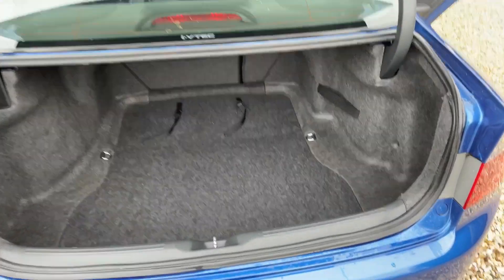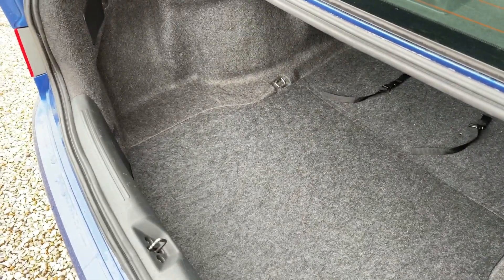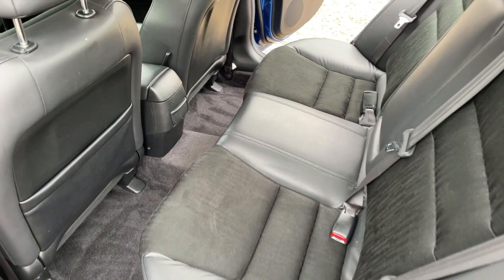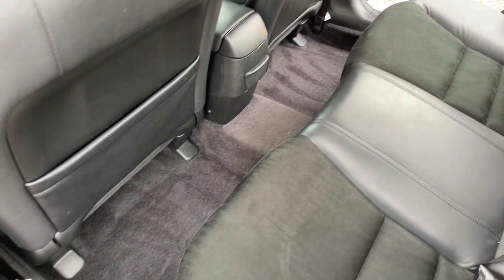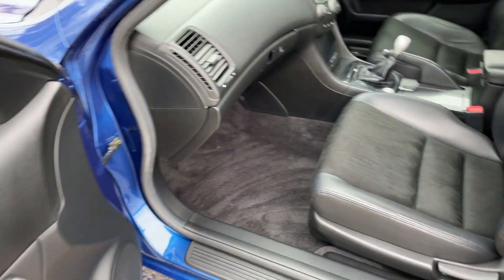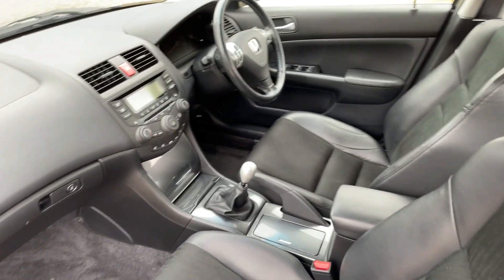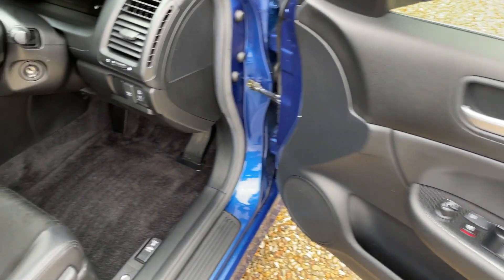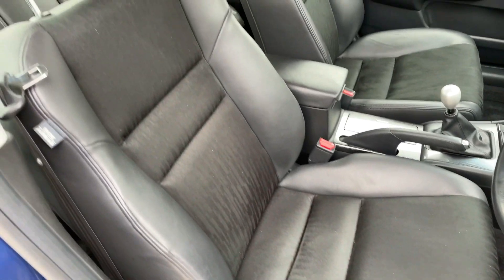Moving to the boot area — massive boot on this car, and again in extraordinary condition. The back half-leather interior is in truly amazing condition. Coming to the passenger side, it just continues the theme — it hardly looks as if it's ever been used. The driver's door card and footwell areas are likewise in beautiful condition, and the driver's seat, nearly 20 years old, hardly looks as if it's ever been sat on.